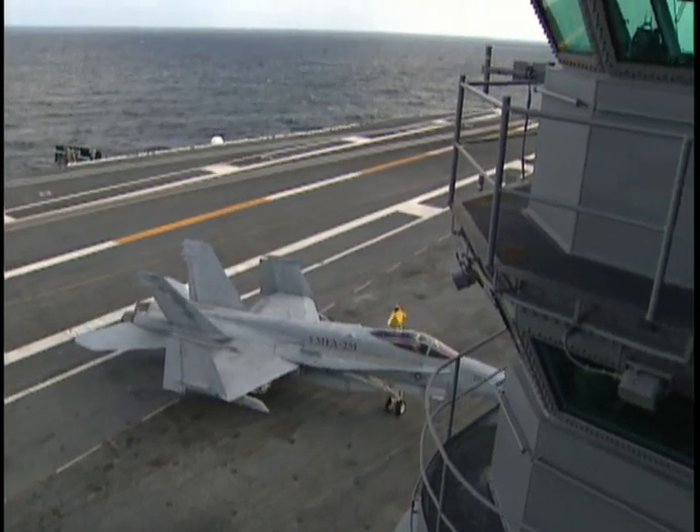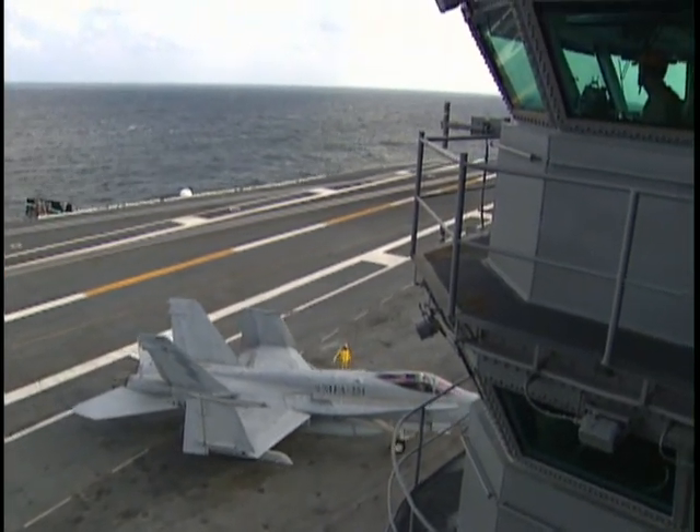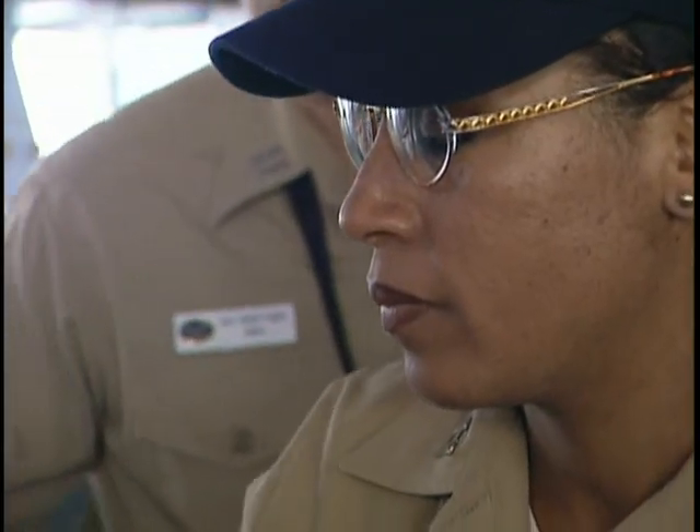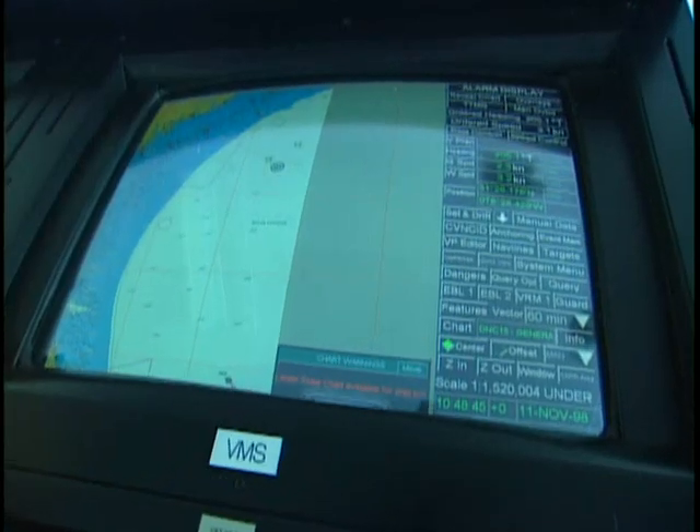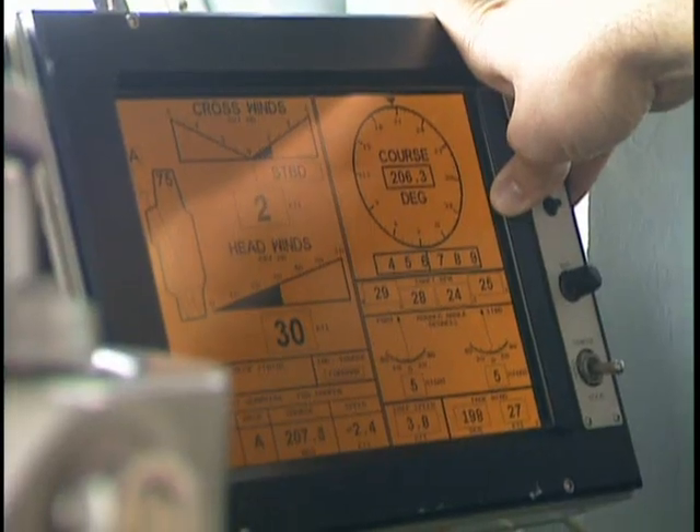From the bridge deck, officers get a bird's eye view of all ship activity. Cutting-edge navigational tools like GPS, radar, and computer layouts of the ocean keep the crew informed of their surroundings.